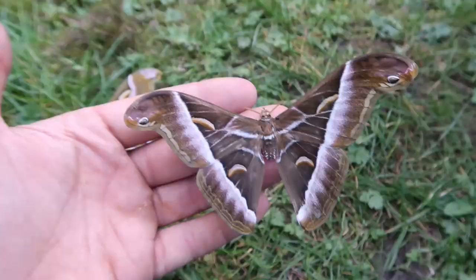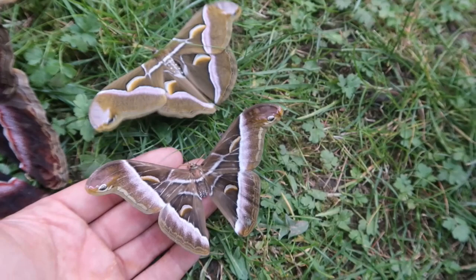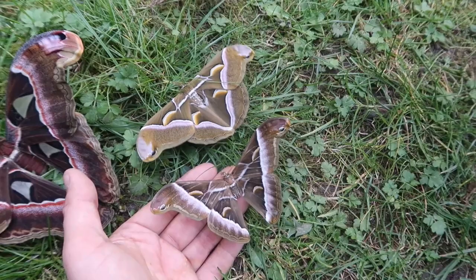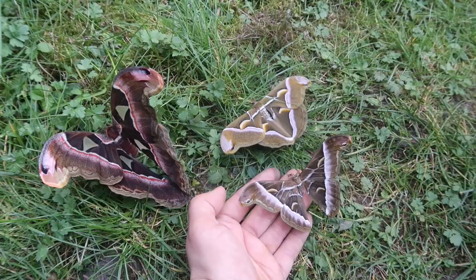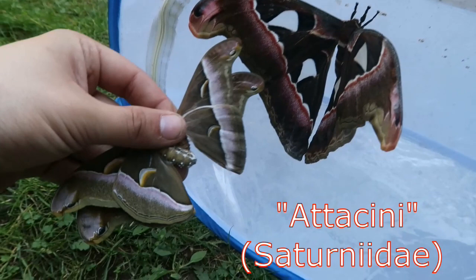That's not all — there's even a third species. This is Samia luzonica from the Philippines, in the same genus Samia as the other moth here, but as you can see they are two different species. Now, these are a male and female, so the size difference is partly due to gender, since females are always bigger than males. But they are also two different species: a male Samia luzonica and a female Samia Cynthia. So here I have three species from the same family — two from the genus Samia and one from the genus Attacus.